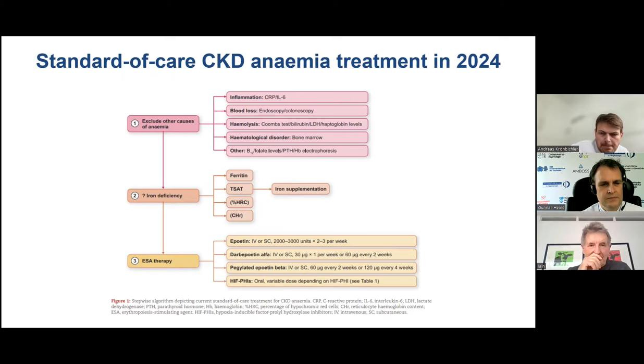I was asked to summarize the standard of care for anemia and CKD in 2024. It remains very similar to what we had 20 years ago. The first thing physicians need to do is exclude other causes of anemia — particularly correctable ones — before thinking about anything else, as there are many other potential causes of anemia in CKD patients.